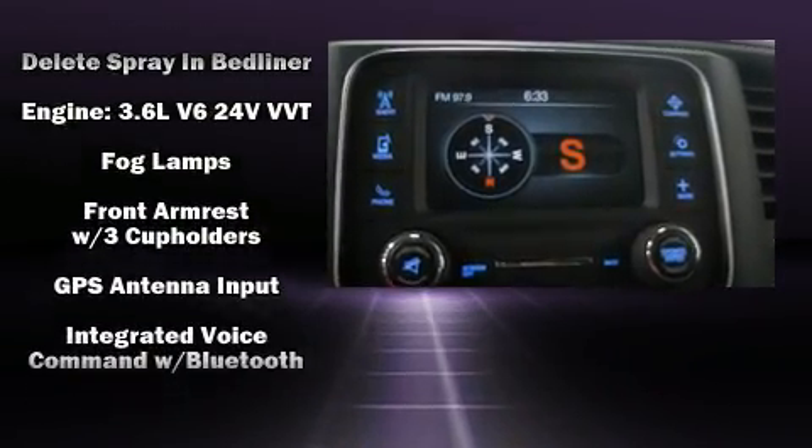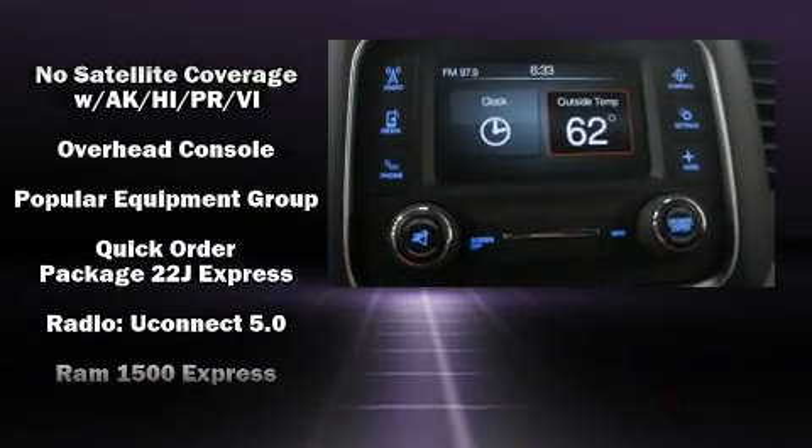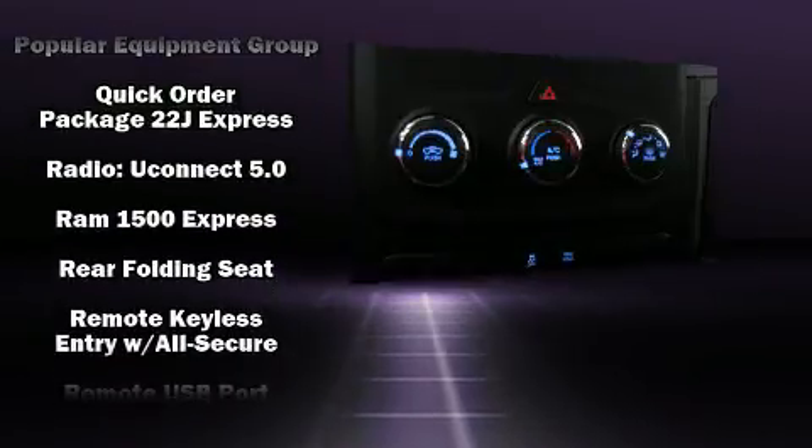Enjoy your favorite music via the stereo system, which includes a CD player with AM FM radio and six speakers, enhancing the audio experience throughout the interior.